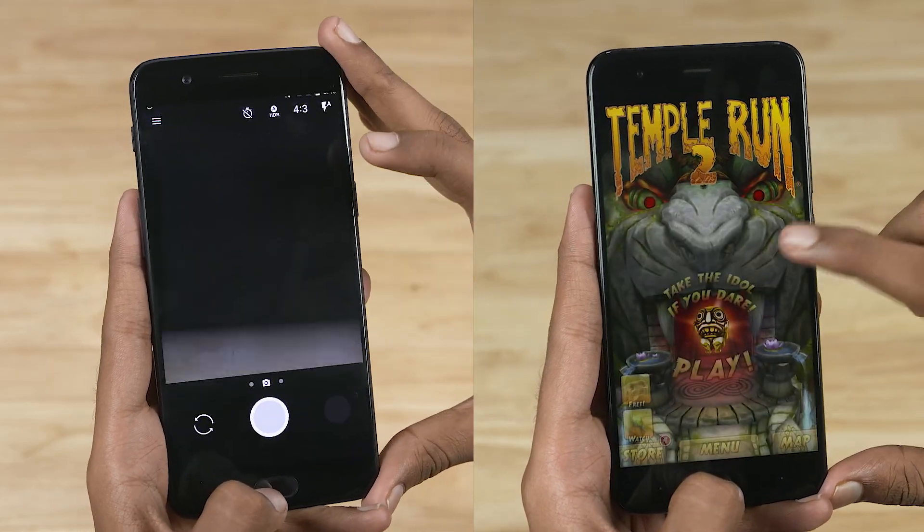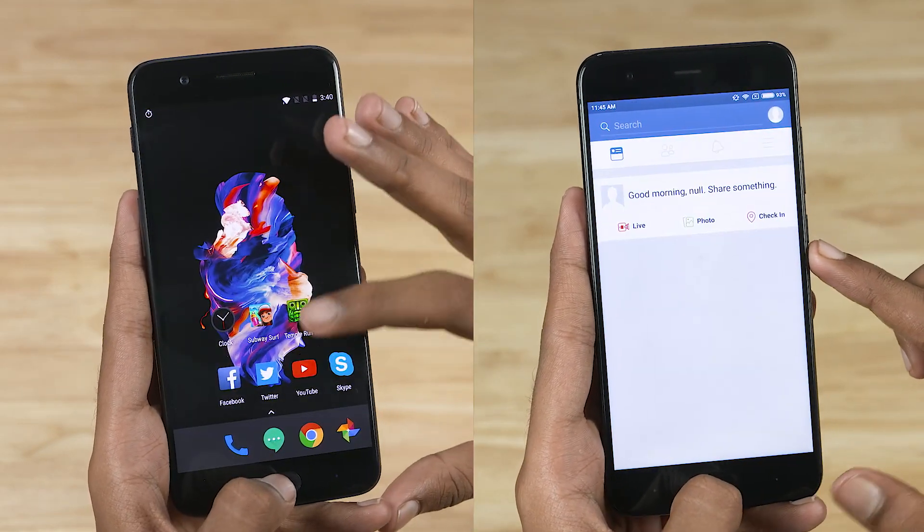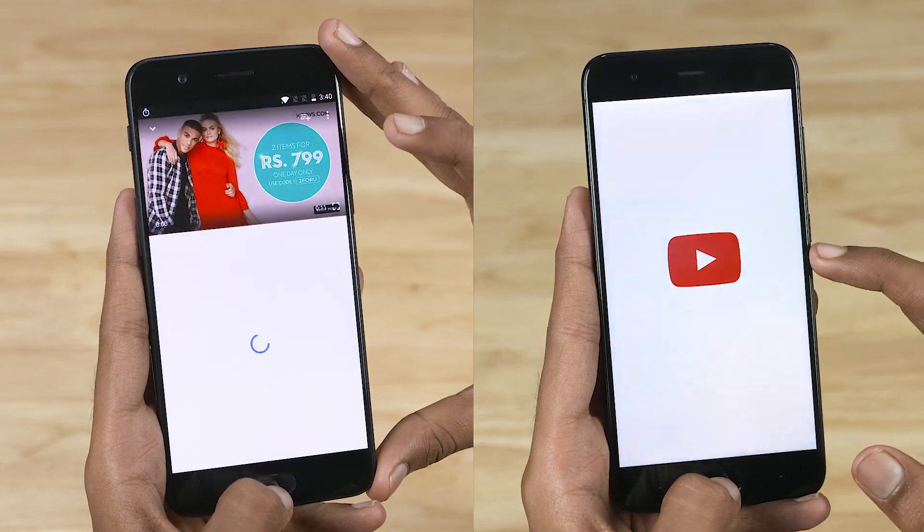Both phones are neck and neck, opening the games in the same amount of time. The OnePlus 5 opens apps a tad faster.